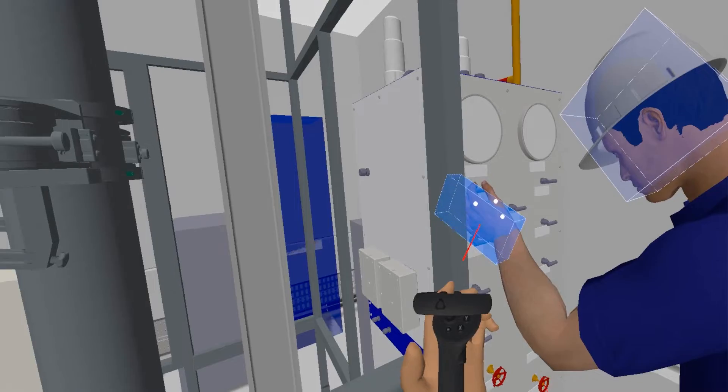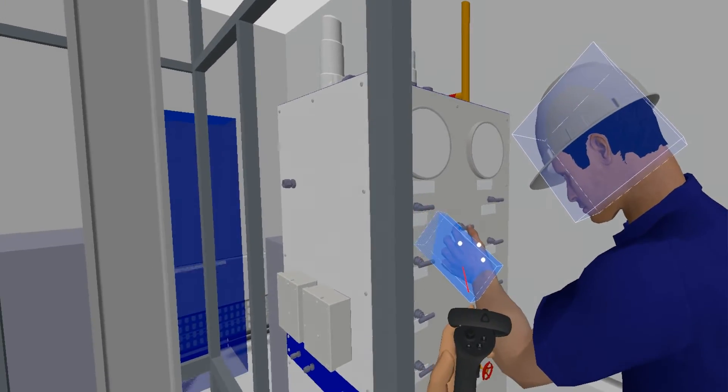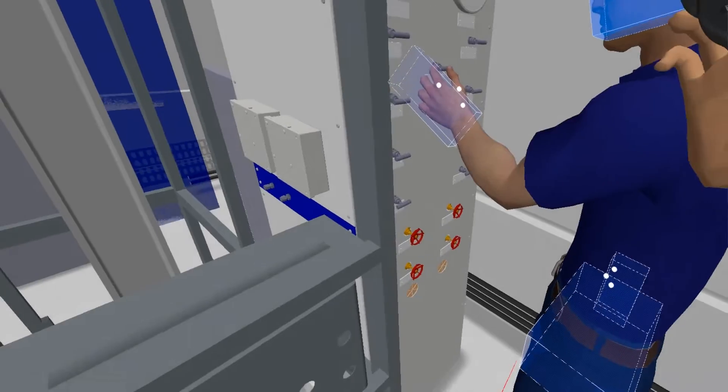Traditionally we have 2D flat drawings and then 3D models. 3D models are great because you can spin them around and get an idea of how models interact with each other, but having a virtual world that you can jump into allows the engineers to get much closer to the environment that they'll be working in.